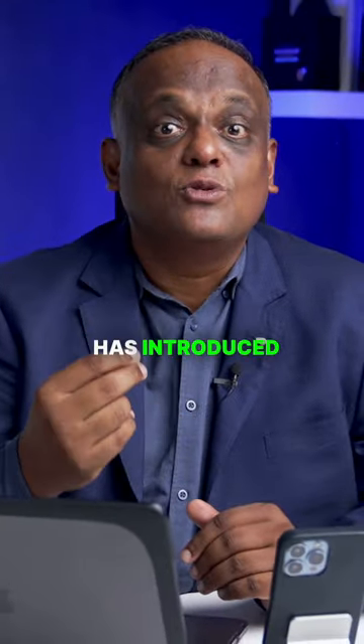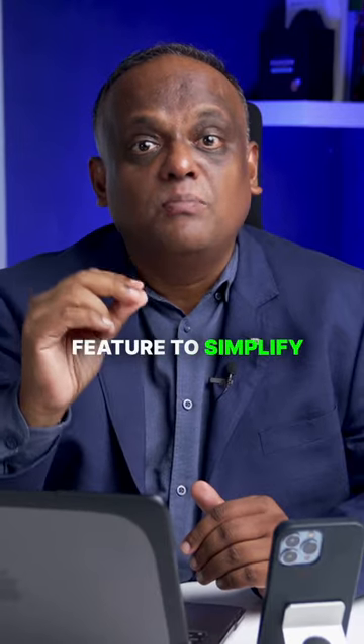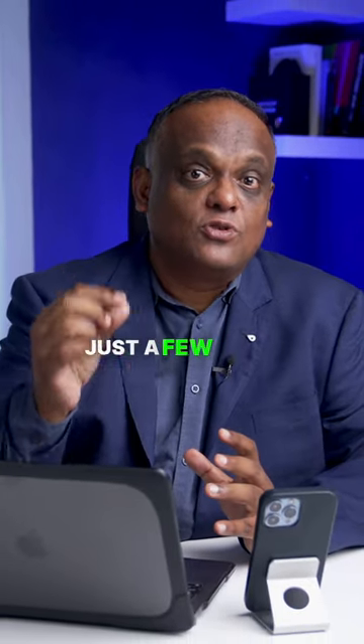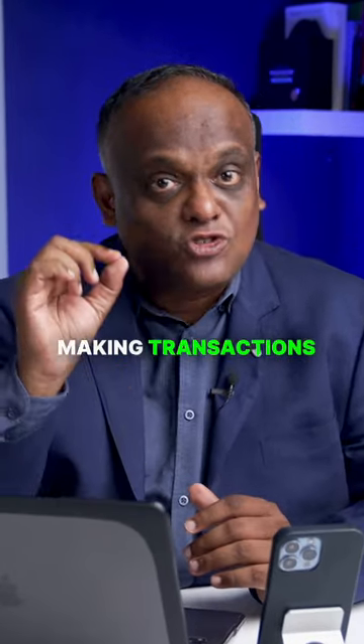WhatsApp Cart. WhatsApp has introduced the WhatsApp Cart feature to simplify shopping and purchasing for businesses with inventory. This feature allows customers to complete a purchase in just a few steps, making transactions smoother.